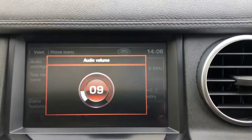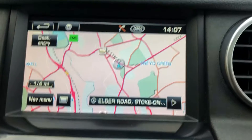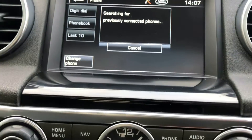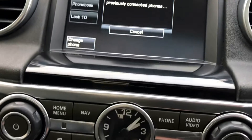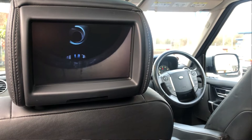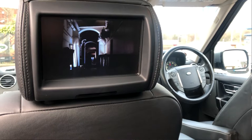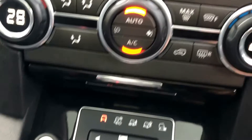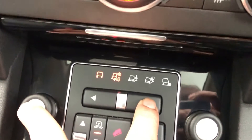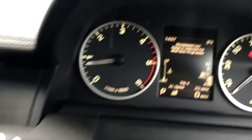Of course it's got navigation, Bluetooth connection, stereo — DAB stereo. The rear media as already mentioned. Heated seats. Dual zone climate control. It's got the various driving modes, all controlled from right here, as it tells you on the panel.